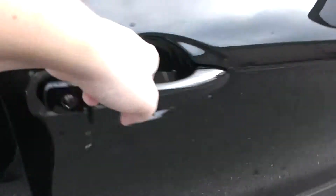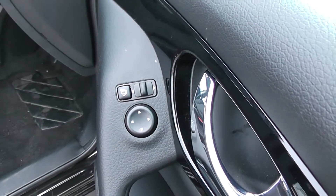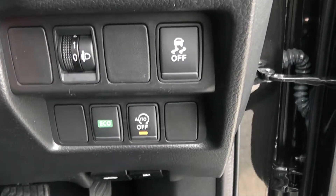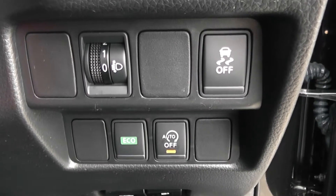Moving into the front of the vehicle, you have your mirror adjustments on the door as well as your electric folding mirrors. The same interior runs right the way through into the front of the vehicle with a height adjustable driver's seat. To the right hand side of the steering wheel you have all your various lighting controls, including your eco button and your auto stop-start technology.